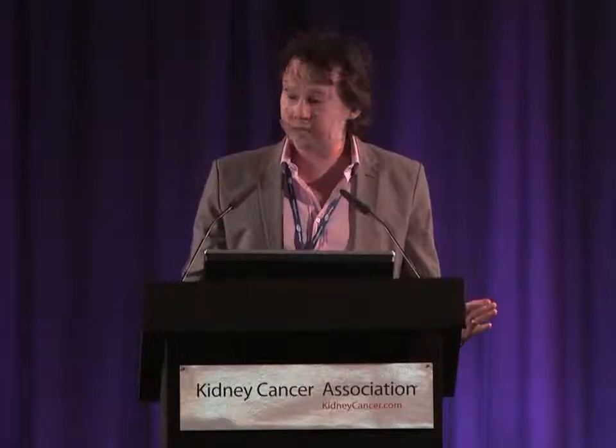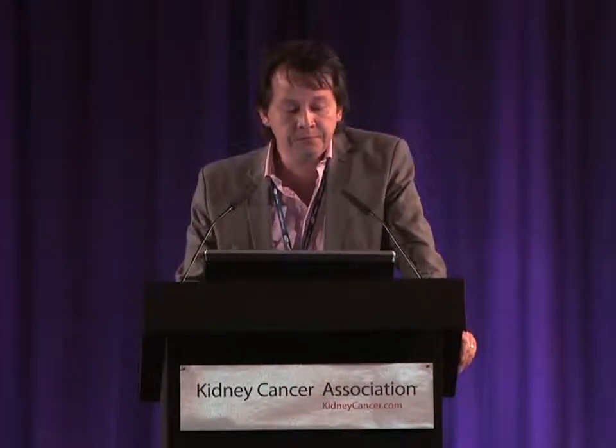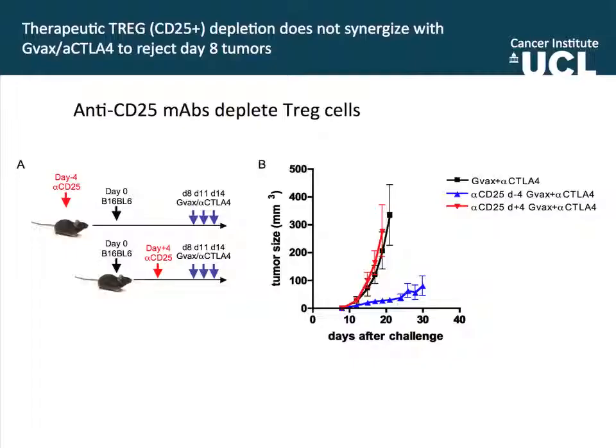If we deplete regulatory T cells — which we can do with an antibody against CD25 — what happens? There is quite a good degree of protection. So the depletion of regulatory T cells does synergize with anti-CTLA-4 to produce good anti-tumor responses. The problem is this protocol is in no way clinically applicable because it's before the tumor challenge. So what we wanted to know is whether, after tumor establishment, if we deplete regulatory T cells, can we get tumor protection. And the answer is no — there is no protection at all, nor synergy.